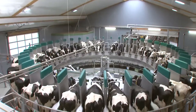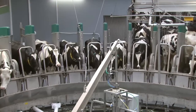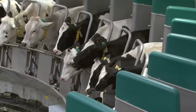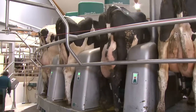Regardless of whether the rotary has 28 or 80 milking stalls, or whether 130 or 400 cows are milked per hour, Dairy Pro-Q allows automated milking to run continuously, efficiently, and with a consistently high level of precision — with just one person monitoring the entire process.